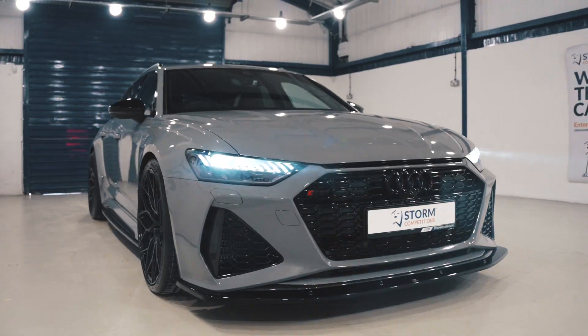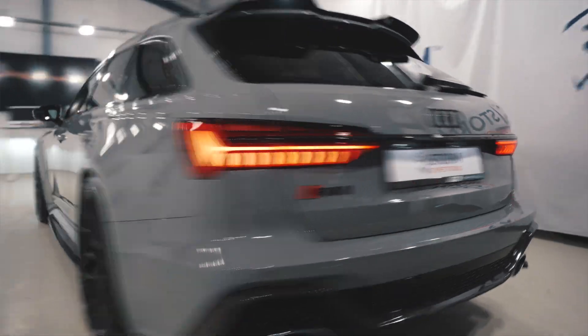So for your chance to win this latest model 2021 Audi RS6 Avant Carbon Black Edition, plus five grand cash, for only 25 quid, go to strongcompetitions.co.uk — get in!